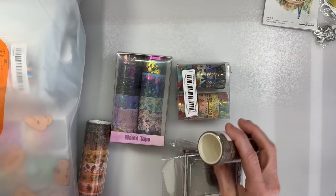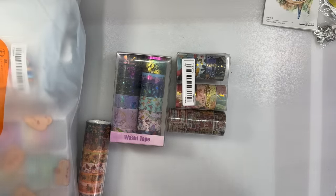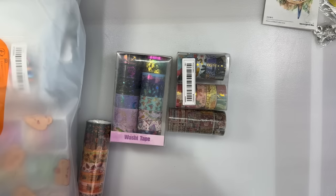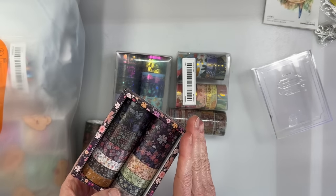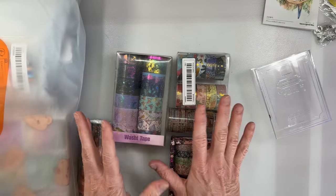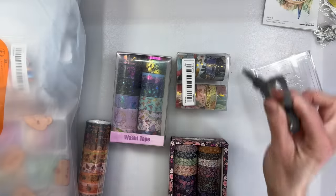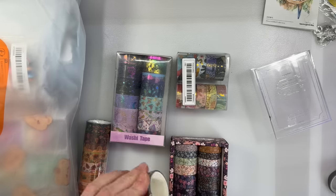I got a lot of washi tape — let me tell you why. I've been glue booking a lot lately and I don't have bright colors. I have junk journal washi tape, not glue book washi tape. In my own brain those are different — some is bright and graphic enough for a glue book, and some is too soft and vintage, more for a junk journal. I spent a whole night trying to figure out which washi tape to use and had a terrible time, so I went online and bought more.